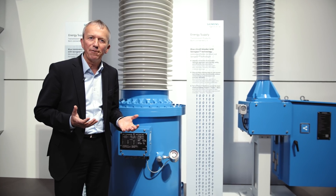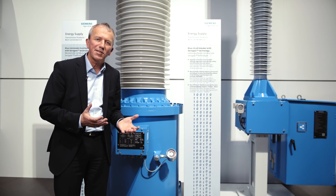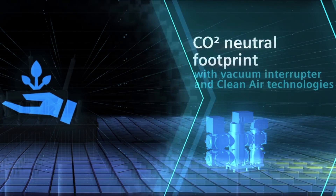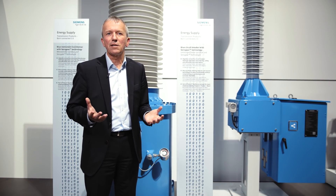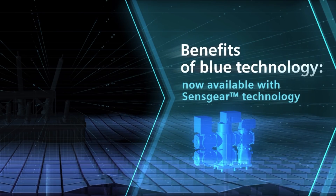We do have an additional benefit here. Instead of using SF6, we do not have any F gases. We do have clean air insulation here, and we do switch with vacuum technology. State of the art. So we do complete the full transmission product portfolio now — Senseformer and Sensegear.